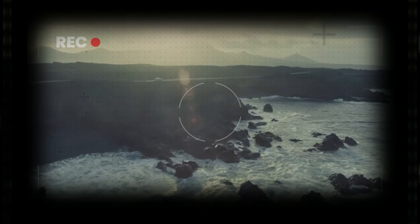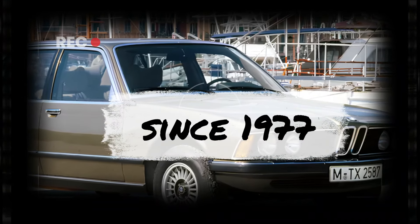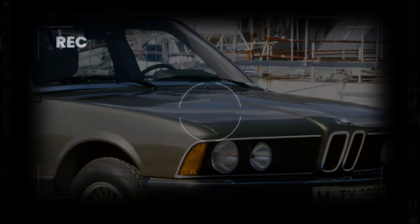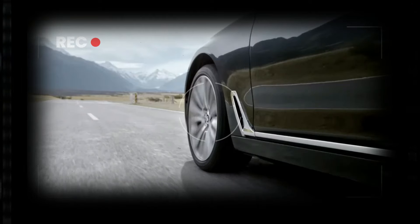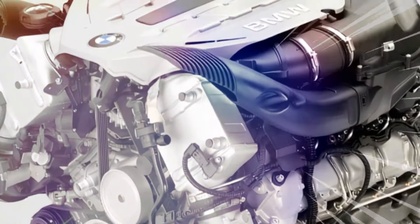The BMW 7 Series is a full-size luxury sedan, manufactured and marketed by the German automaker BMW since 1977. It is the successor to the BMW E3 New 6 Sedan and is now in its seventh generation. The first generation of the 7 Series was powered by straight-six petrol engines, and following generations have been powered by inline-four and straight-six engines.